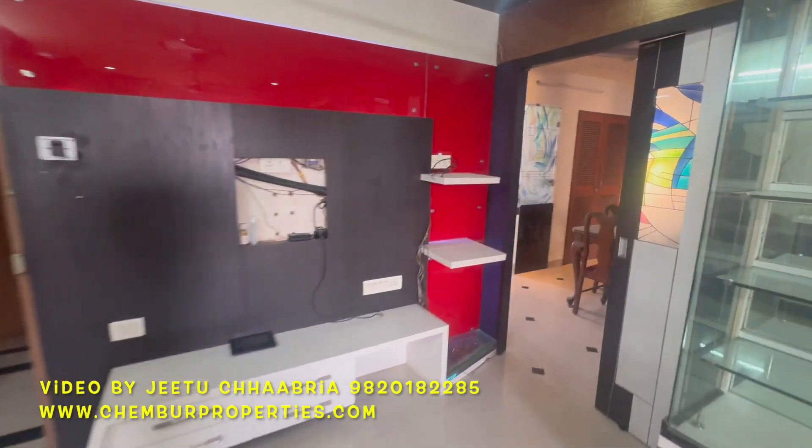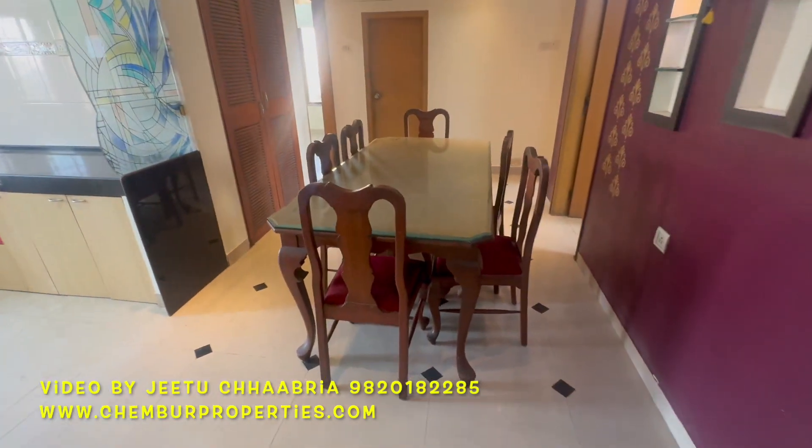This is Jeetu Chhabriya from Rupa Master Agency. Chemburproperties.com. Contact: 9820182285.